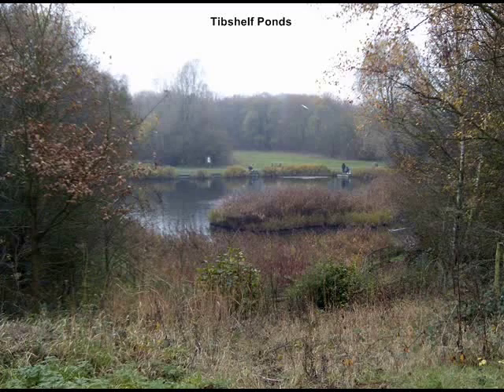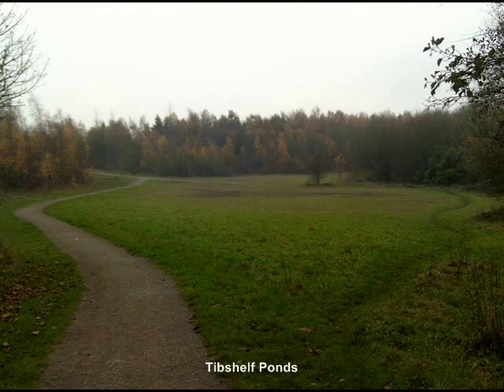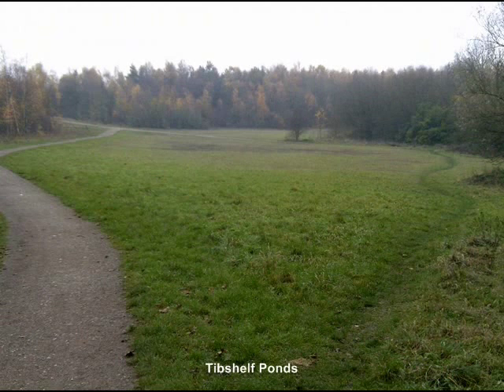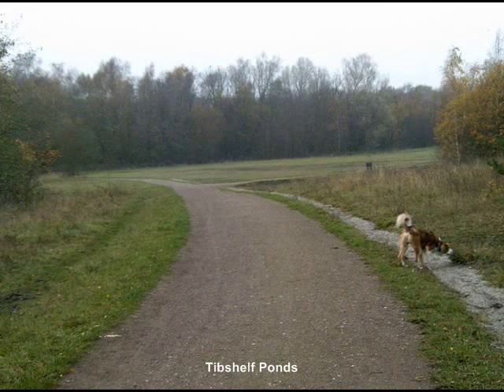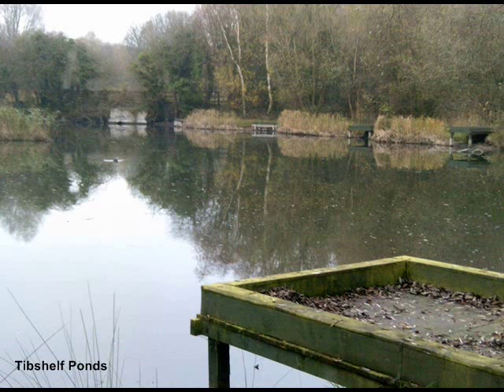Tib Shelf Ponds was one of the first derelict land reclamation projects on the Five Pitch Trail, opened way back in 1964. The area now gives plenty of opportunity to go for a short wander around the woodlands, meadows, and the ponds themselves. The woodland provides an ideal habitat for many birds, especially of the tit and finch families, and consists mainly of silver birch and oak. The ponds themselves offer a good habitat for a few species of water birds, including coots, ducks, and moorhens, some of which appear to be permanent residents.